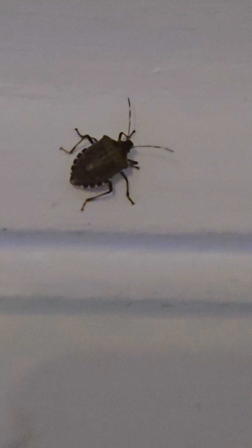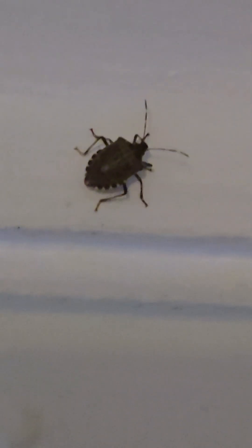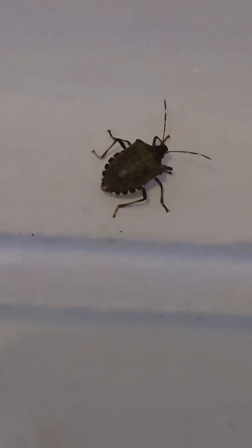They feed on over 300 types of plants, especially apples, peaches, peppers, and corn, leaving behind dents called cat-facing on fruit.